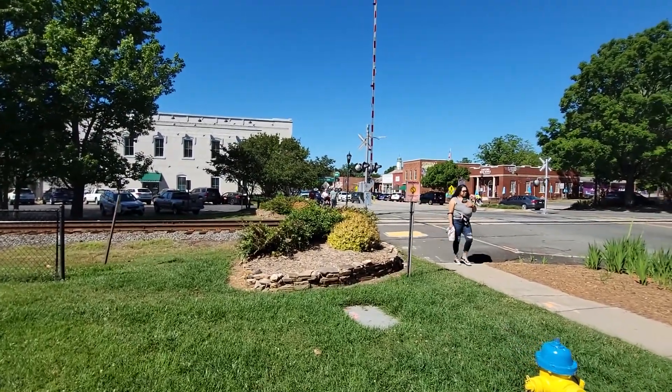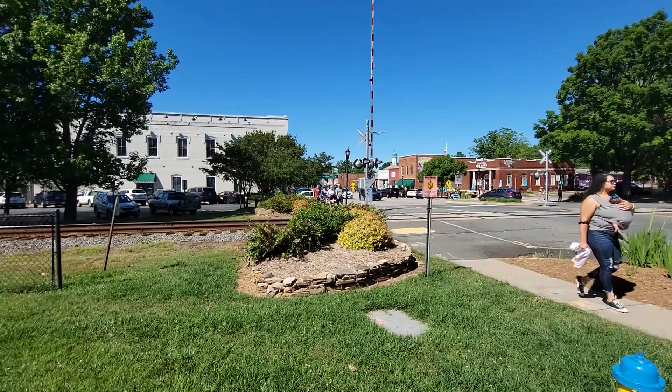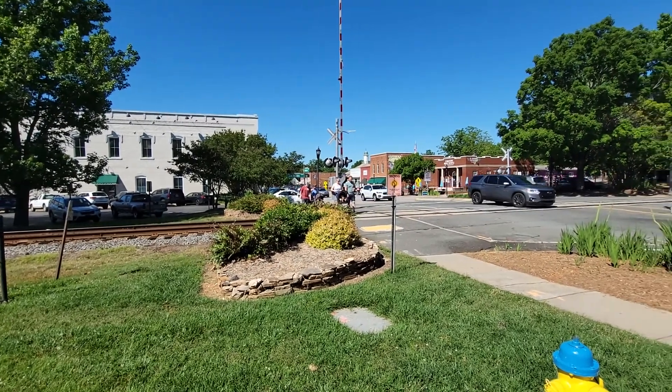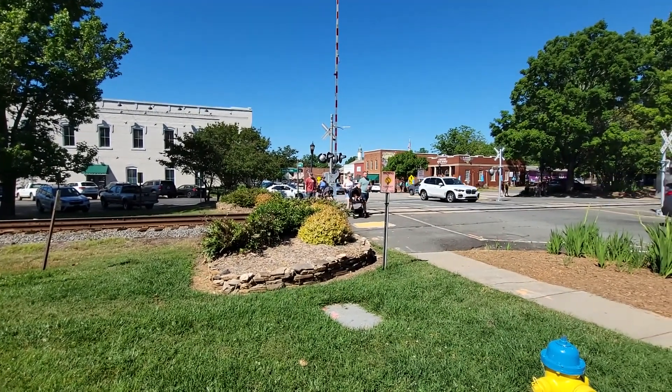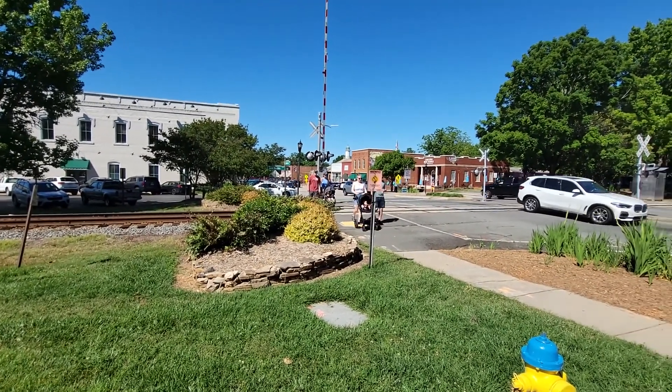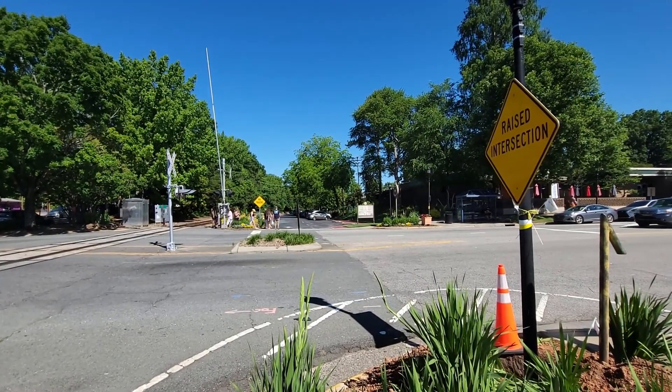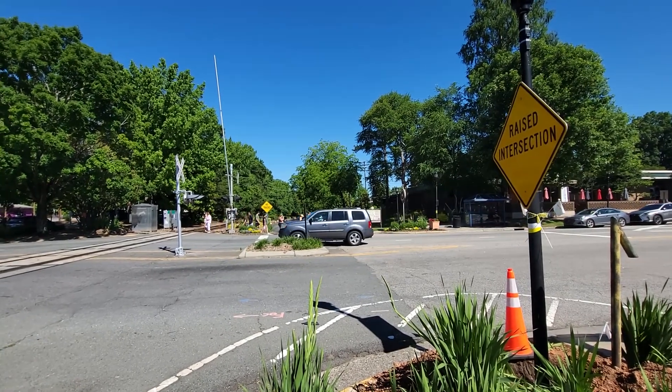Matthews is hopping today — a very busy town. They have a lot of festivals here. One of the most well-known is the Stumptown Festival. I'll post in the description why it's called Stumptown — it does have something to do with stumps. I'm thinking that down that way is where the old depot used to be.